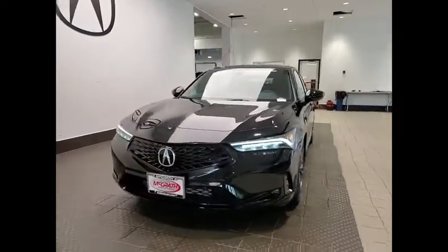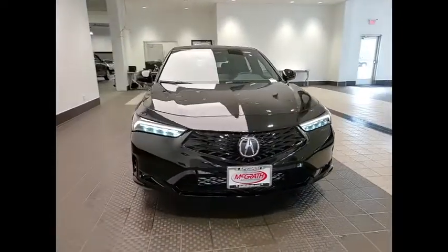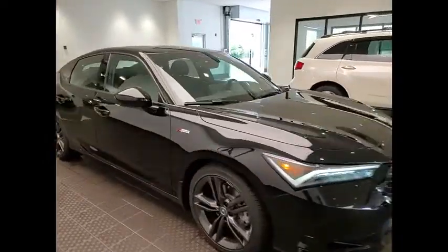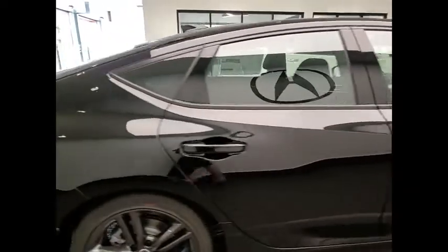Come test drive the 2023 Integra. The Integra, made by Acura, the luxury nameplate for Honda, was in production from 1994 through 2001.